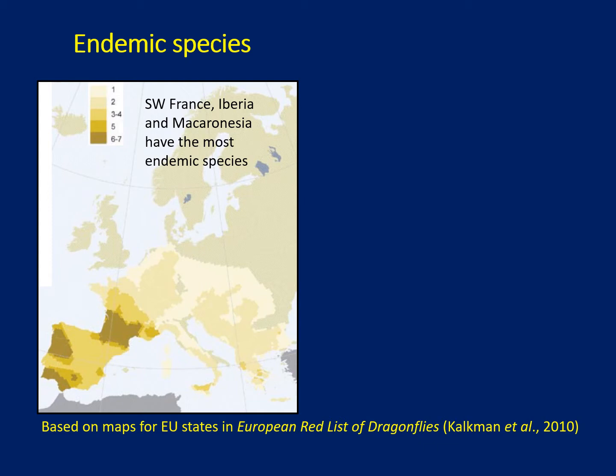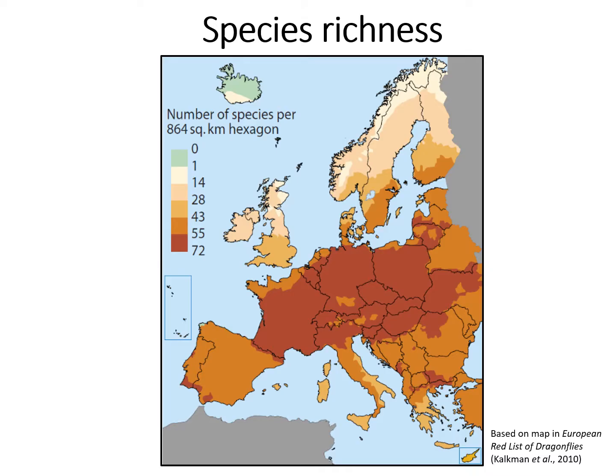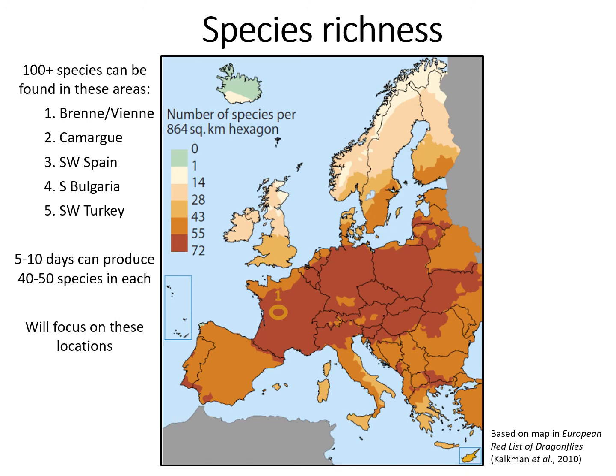In terms of endemic species found only in Europe, there's a concentration in southwest France and Iberia, and in the southwest and southeast we find the highest concentrations of threatened or red-listed species. A species richness map shows a broad belt of high species diversity across mid-latitudes of Europe with some outposts in the southeast and southwest. I'm going to focus on five areas, all easily accessible with a great range of species — maybe up to 50 species in a short holiday break at the right time of year.